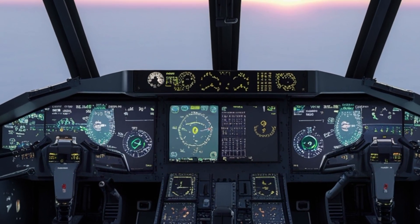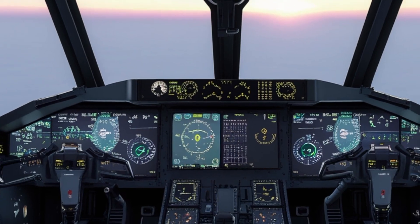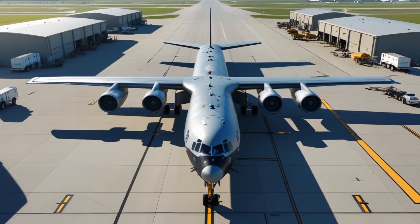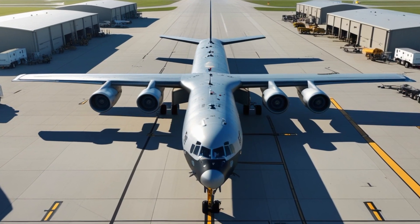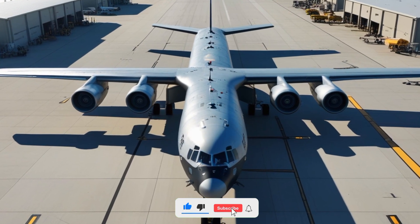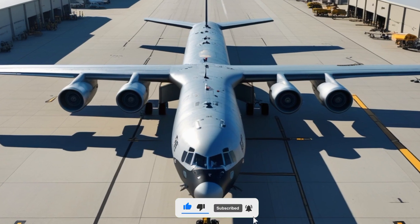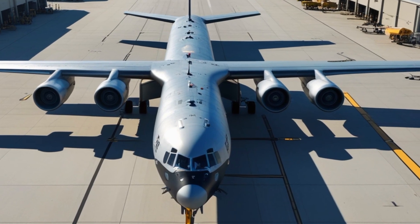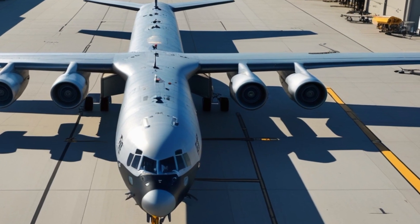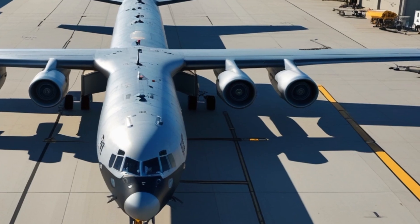Another key feature of the 2025 model is its enhanced defensive system. The KC-10 now comes equipped with radar warning receivers, missile approach sensors, and electronic countermeasure pods. These upgrades are essential in modern warfare, where refueling aircraft can become high-value targets. With these systems, the Extender can operate in more contested environments with reduced risk.